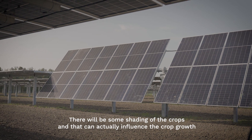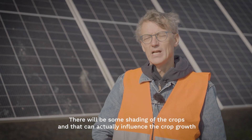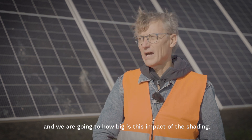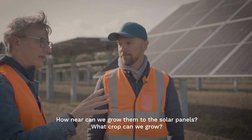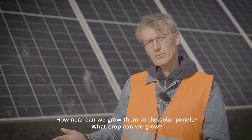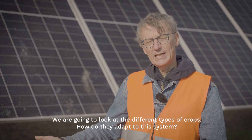There will be some shading for the crop, and that can actually influence the crop growth. We are going to study how big this impact of the shading is. How near can we grow them to the solar panels? What crops can we grow? We are going to look at the different types of crops and how they adapt to this system.